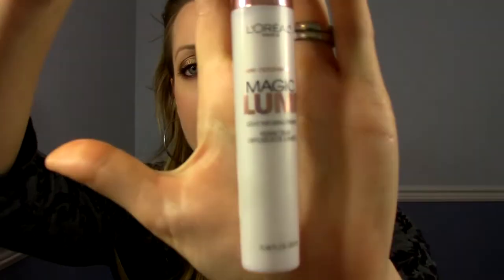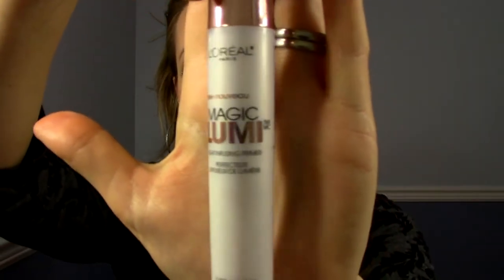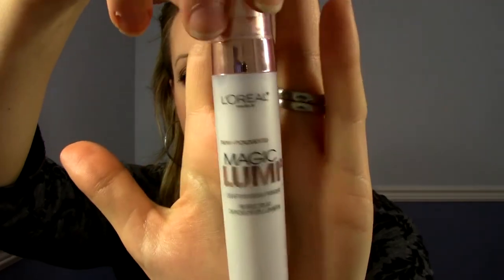Another glowy product I've been loving is from L'Oreal — it's the Magic Lumi Light Infusing Primer. I got it on sale with that blush; it was buy one get one 50% off. It's a primer — kind of a white opalescent color when it comes out and you only really need one pump. It works great as a primer, makes your makeup glide on super easy, and it just gives you that lit-from-within glow. I just really like it — it gives a little bit of life to my matte foundations.